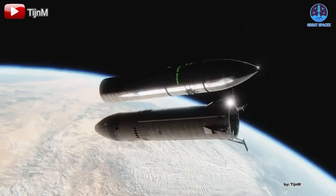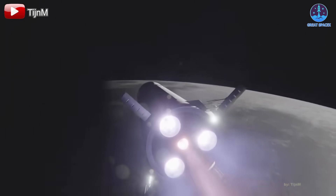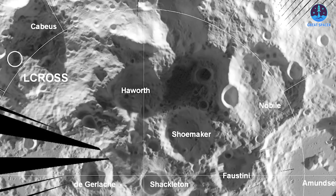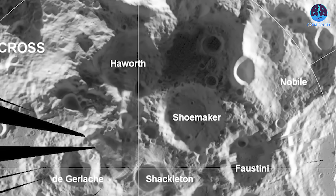Before departing Earth's orbit, both vehicles will undergo refueling in preparation for the trans-lunar injection burn. The designated landing site is the Shackleton Crater at the moon's south pole.